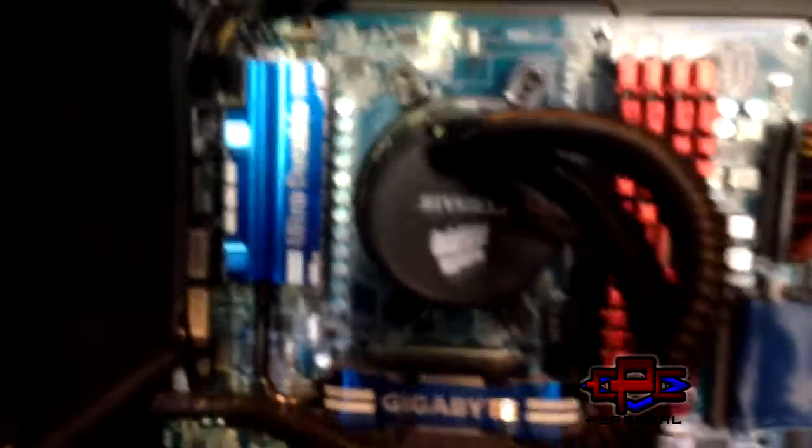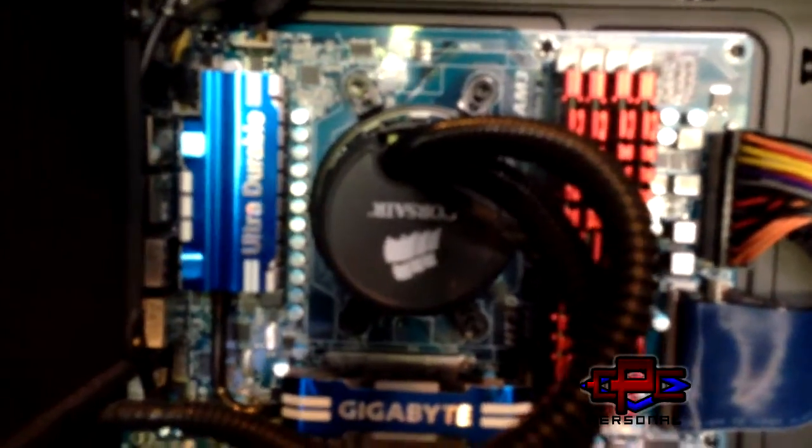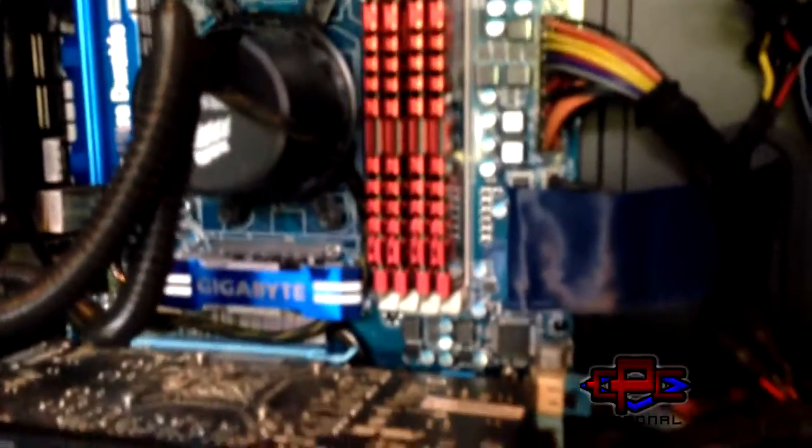Here we go — one second, sorry about the video. Sometimes it gets a little stuck. Alright, we got it. So in here we have the Corsair H60 — I really wish I could have routed the tubes the other way but it didn't work — covering the AMD Phenom 2 965. We've got 16 gigabytes of G-Skill Ripjaws memory, probably way overkill.